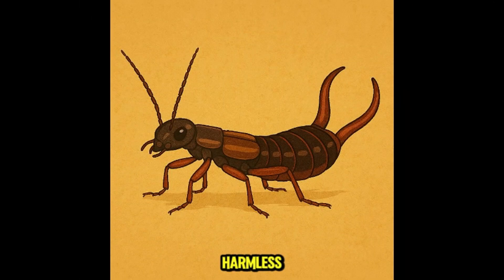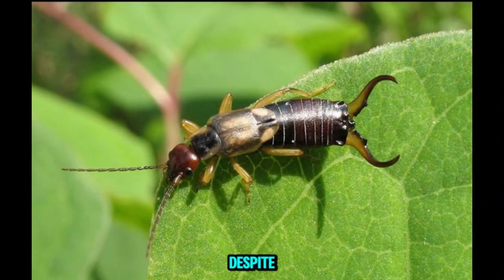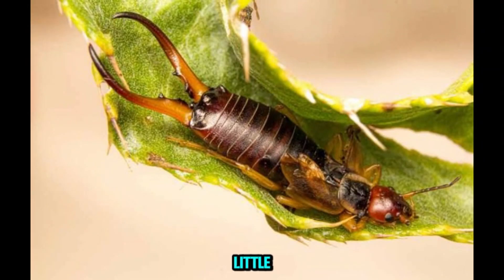This is earwig. Creepy looking with pinchers, but mostly harmless. They eat dead plant matter and other insects. Despite myths, they don't crawl into ears. Not dangerous to kids — just a little scary looking.